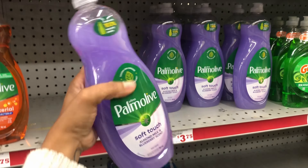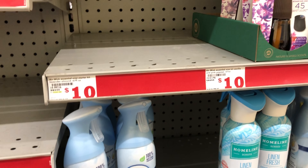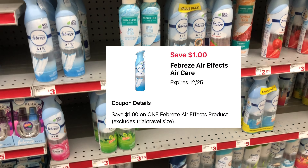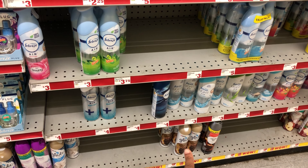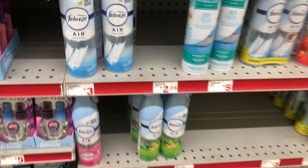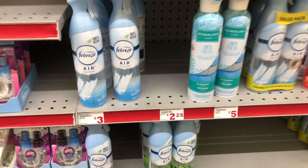Next, we're going to grab some Febreze. I'm going to get one of the three-dollar Febreze Air Effect sprays, and we have a one dollar digital coupon. Always cater the deal to your need — if you wanted one of the more expensive ones like the heavy duty or the ocean one, you can do that but you'd pay a dollar more. I'm going to get one of these three-dollar ones and make sure you clip that one dollar digital coupon.